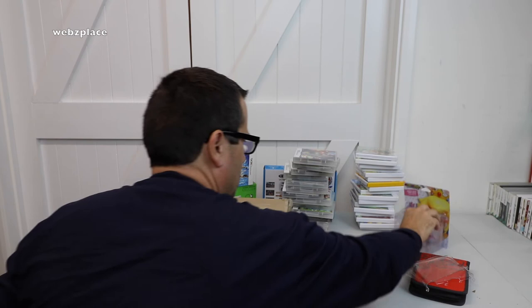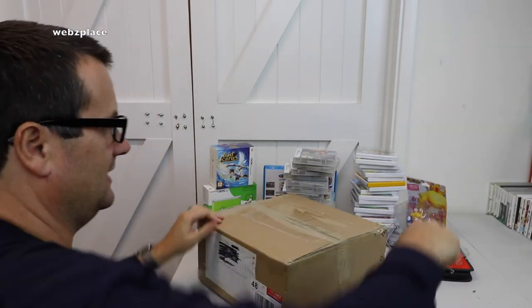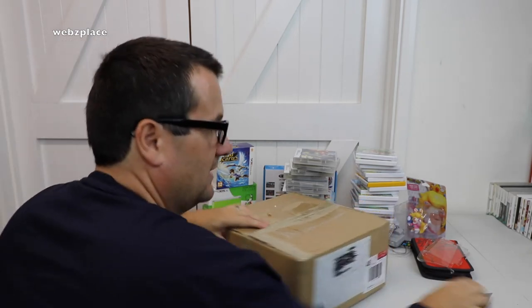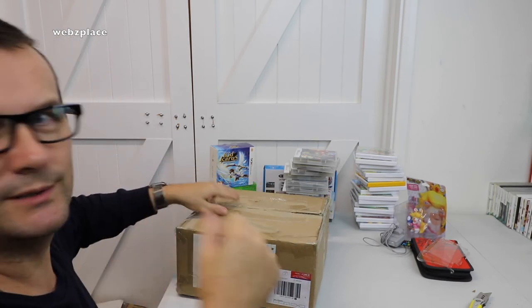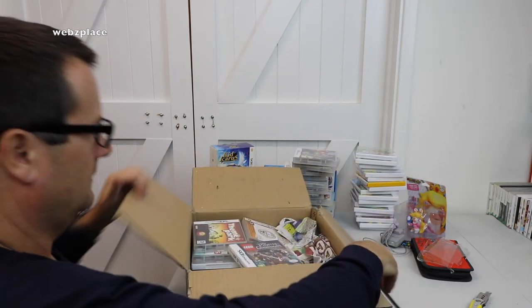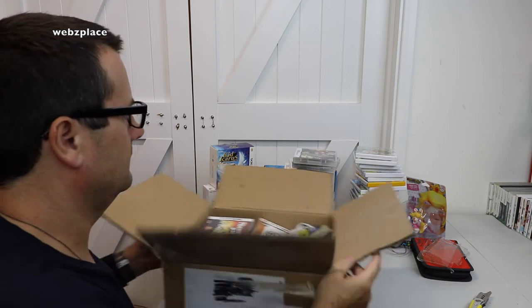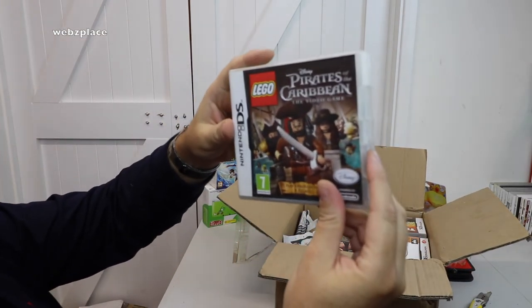Right, final package — you'll be pleased to know — but it's a big box, so there'll be loads in here. Maybe I should have left this for a haul of its own! If you've stuck with me this far, we're now 21 minutes into this video — well done and thanks, hopefully I haven't bored you too much. Wow, wow, wow — okay, games, games, games! Where do we start? We've got Lego Pirates of the Caribbean, Nintendo DS.